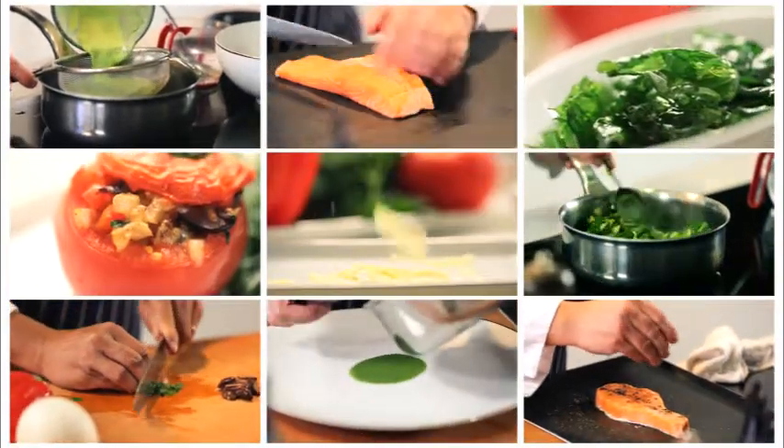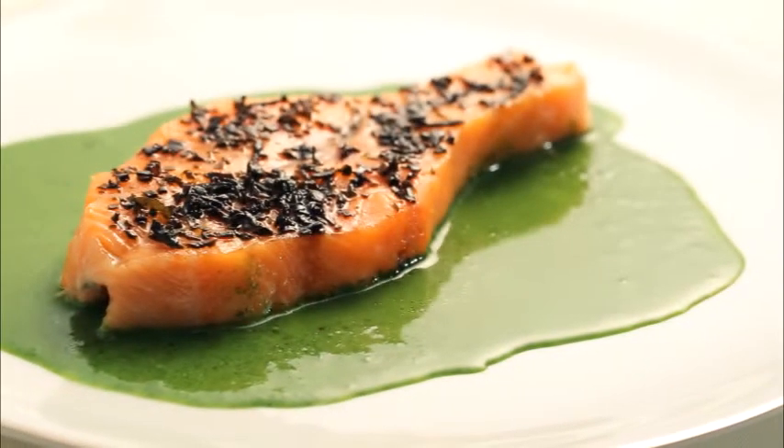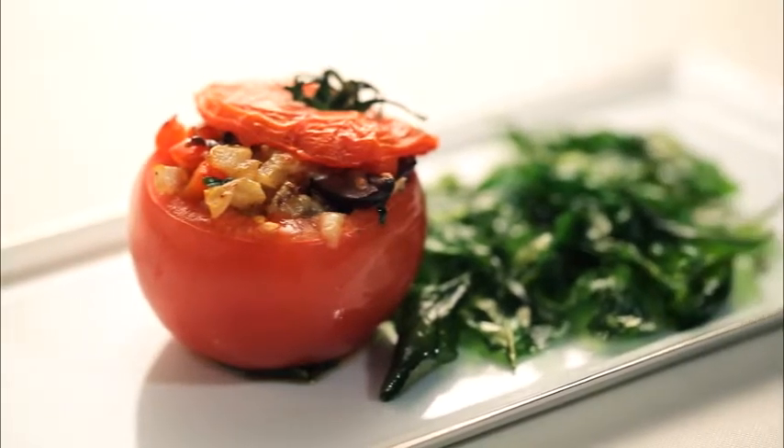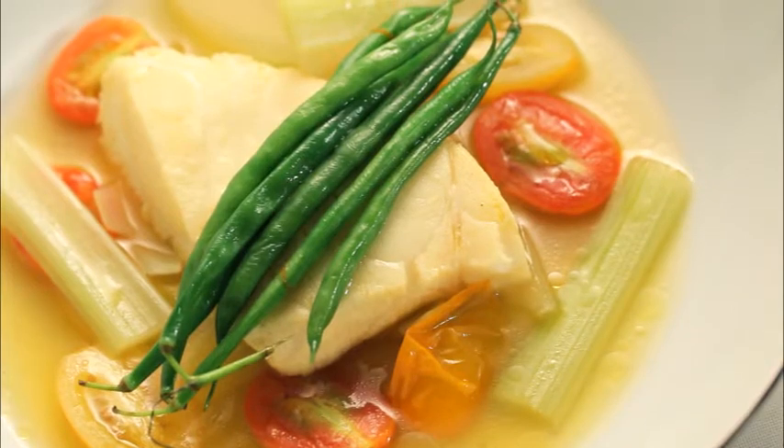Cooking quick, easy meals that are nutritious and packed with flavor is really easy. Learn from Les Amis executive chef Galvin Lim and Pepperoni Pizzeria's head chef Melvin Neal as they show you how you can create award-winning dishes that are robust, low in sodium, yet packed with tasty nutrition, all in the comfort of your own home.